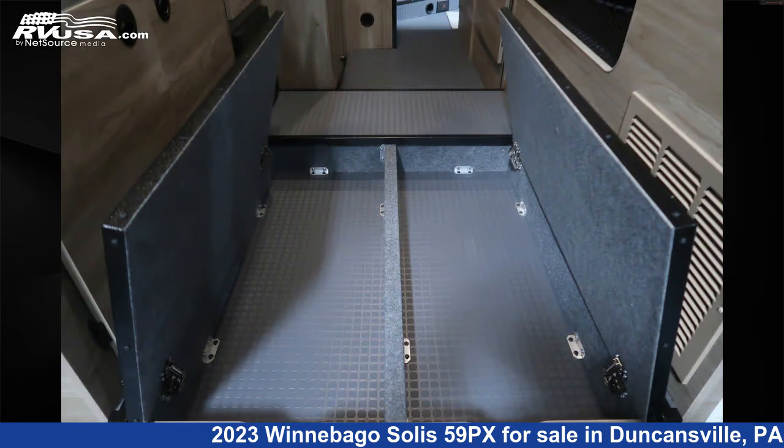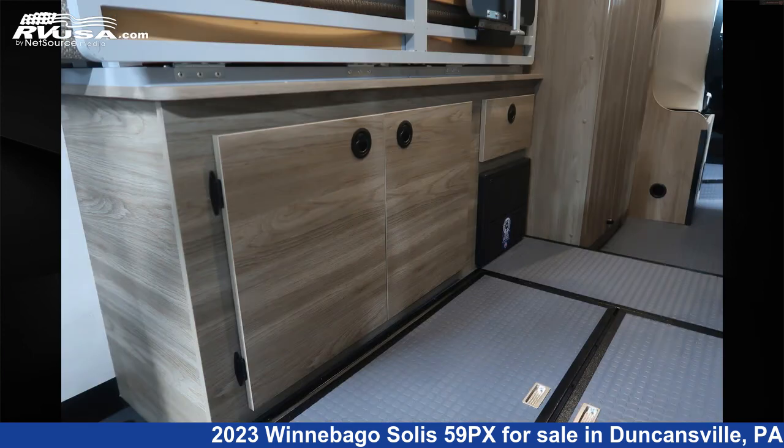This 2023 Winnebago Solis 59PX is built on a Promaster 3500 chassis and is powered by a Pentastar VVT engine.